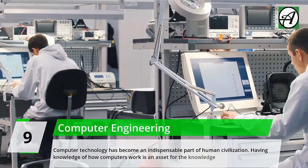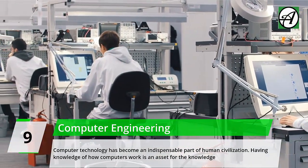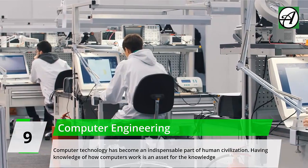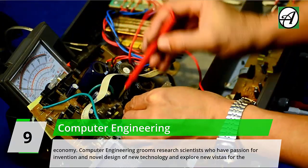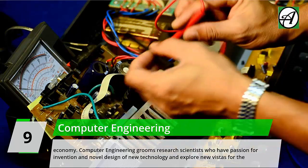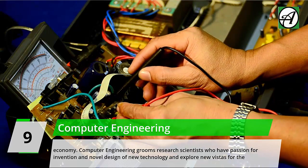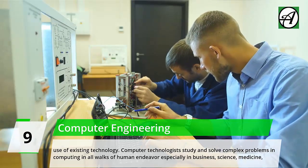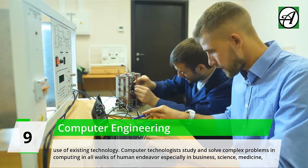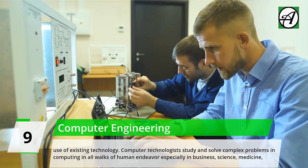Number 9: Computer Engineering. Computer technology has become an indispensable part of human civilization. Having knowledge of how computers work is an asset for the knowledge economy. Computer engineering grooms research scientists with a passion for invention and novel design of new technologies, exploring new vistas for existing technology. Computer engineers study and solve complex problems in computing across all walks of human endeavor, especially in business, science, medicine, and education.